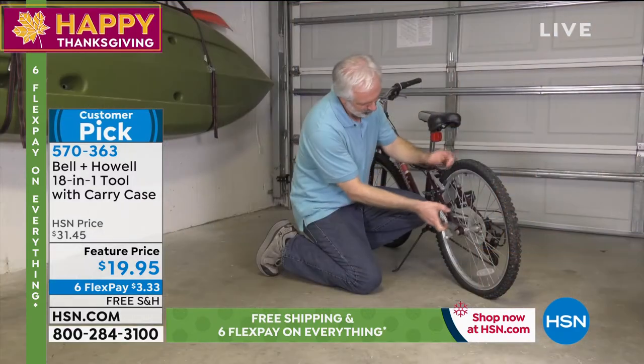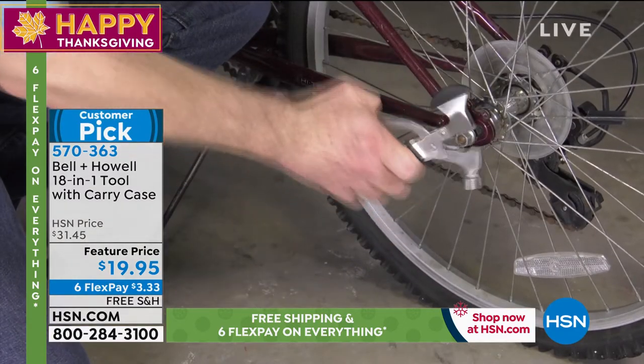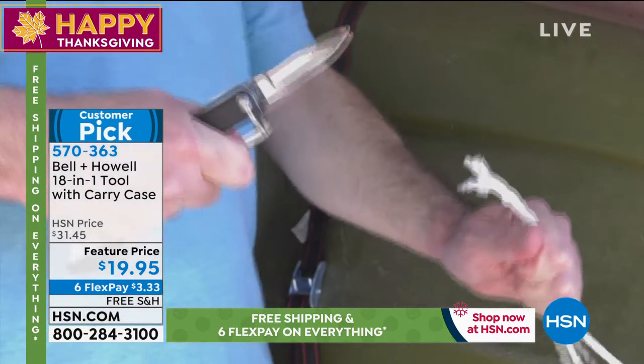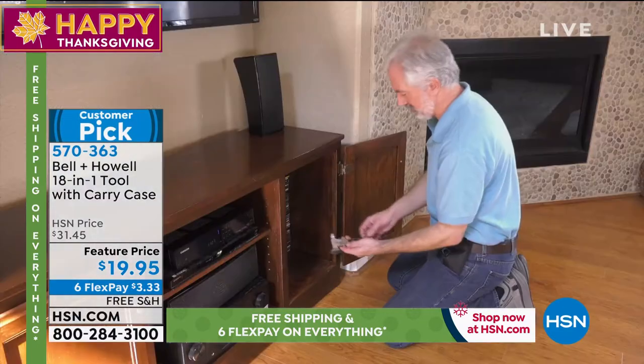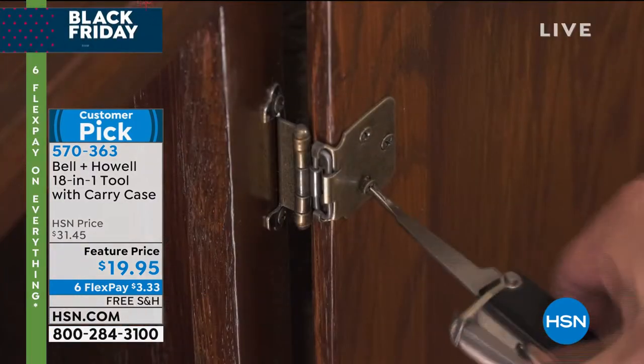Get this — it's $19.95 on sale, six FlexPays, $3 and change, free shipping. Definitely the ultimate gift, and all these different tools that you see going on right here are actually inside. It's all in one.